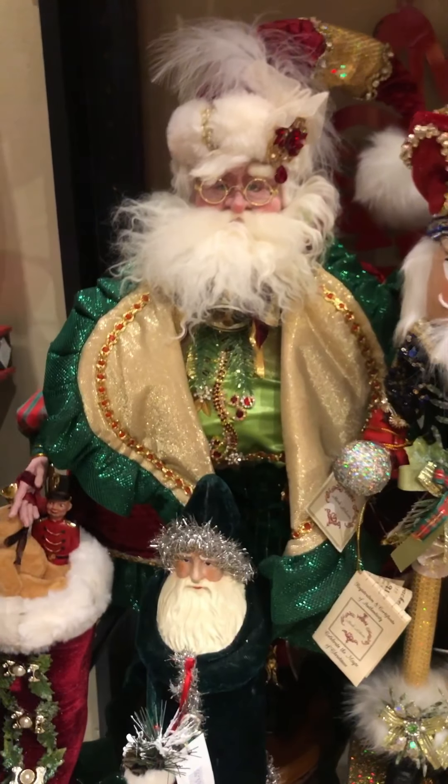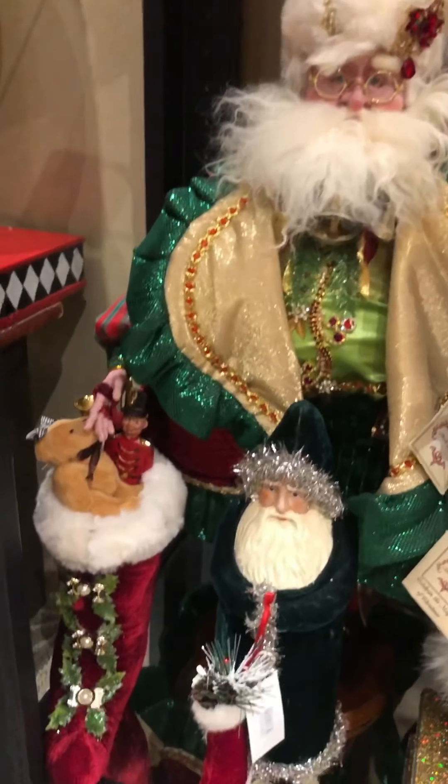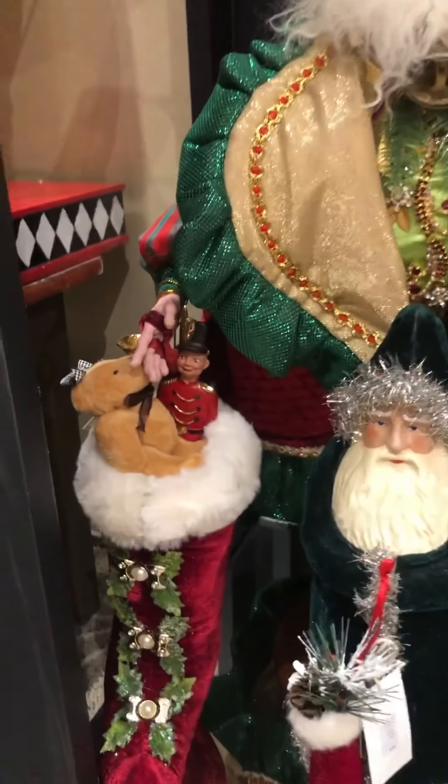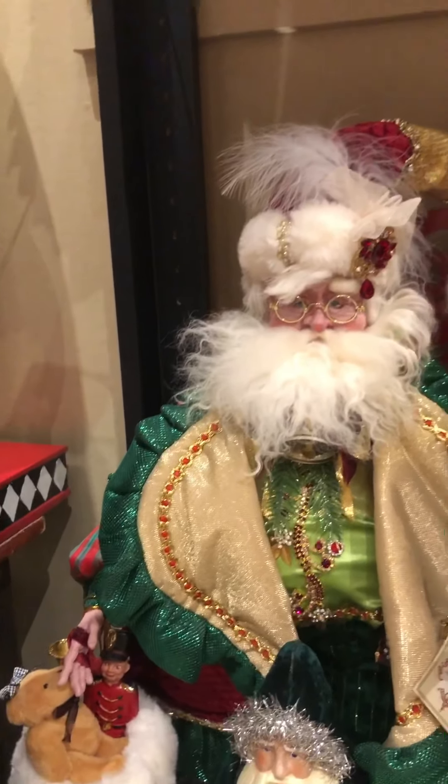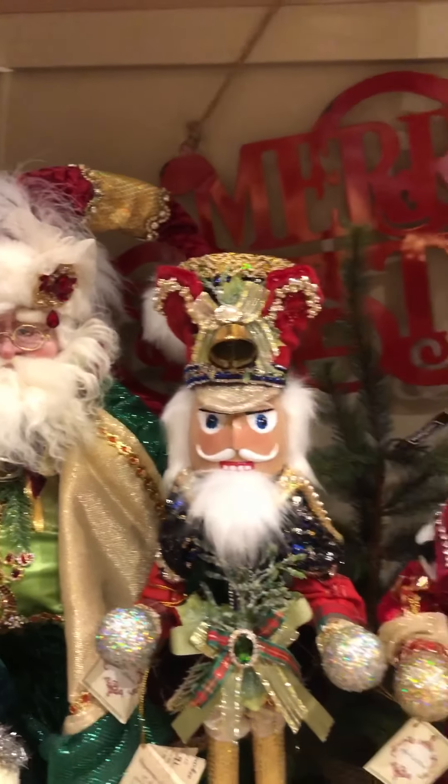A couple more of the beautiful musical base two-foot nutcrackers here. And then we've got the Stocking Santa — again the detail is just amazing. Santa is holding a lovely stocking. Absolutely beautiful.